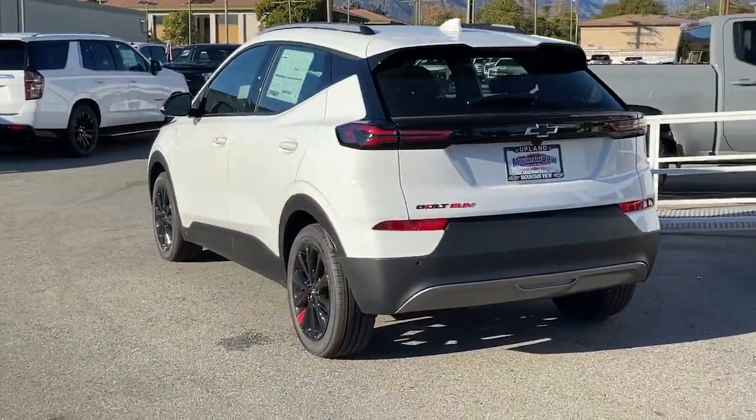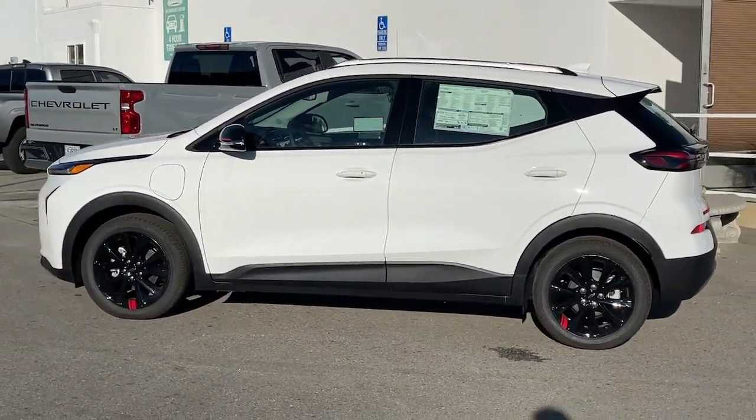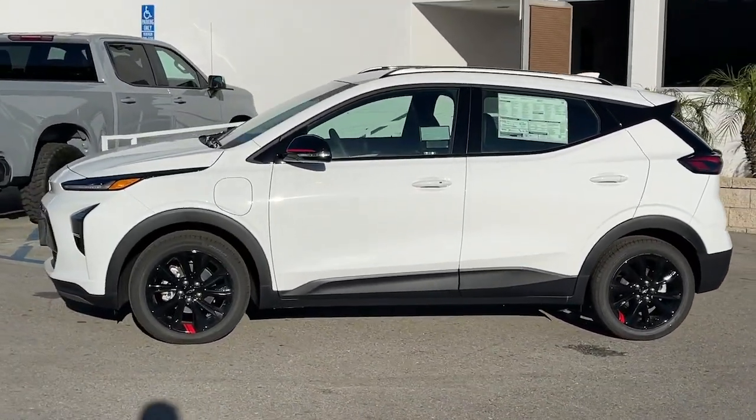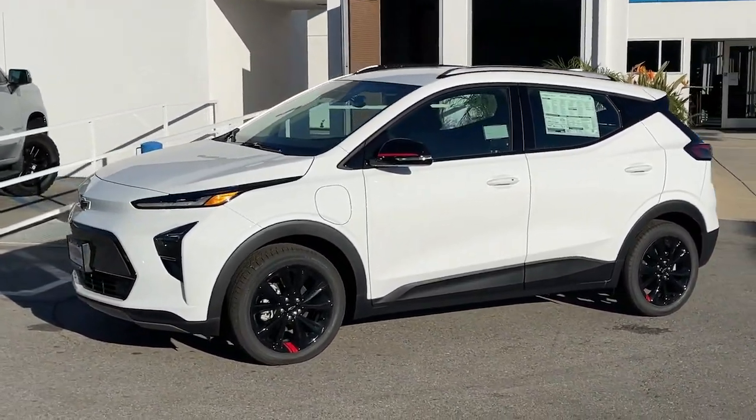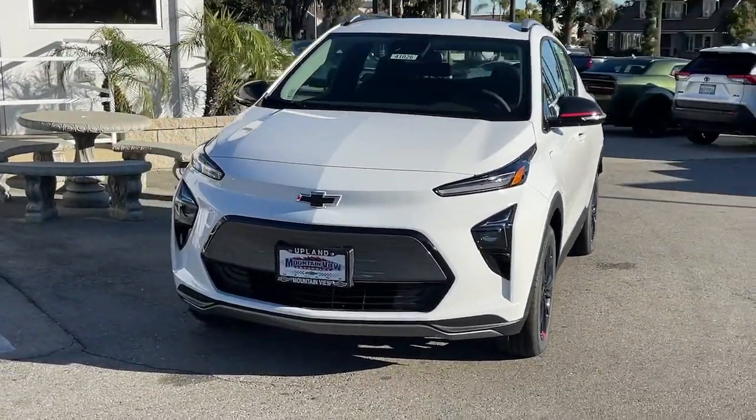These are just some of the great options this vehicle comes with: heated steering wheel, pre-collision system, lane departure warning, heated driver seat, keyless entry, backup camera, remote engine start, power lift gate, heated mirrors, and keyless start.